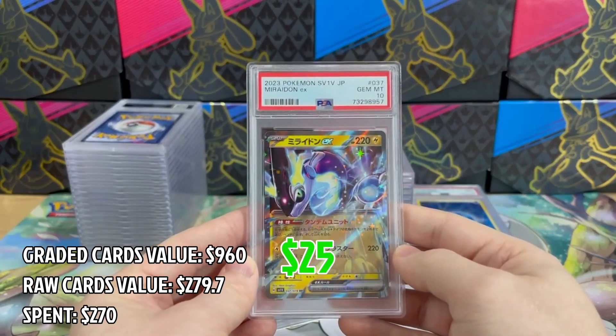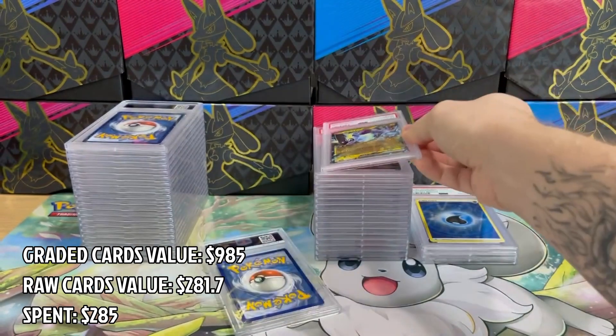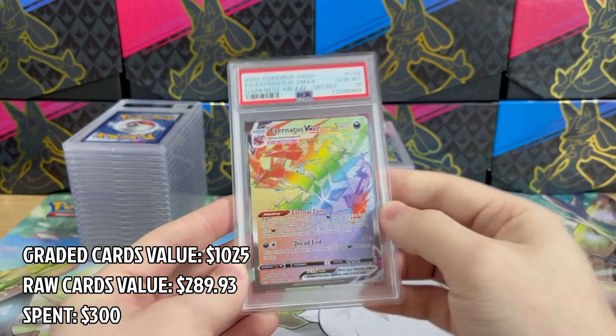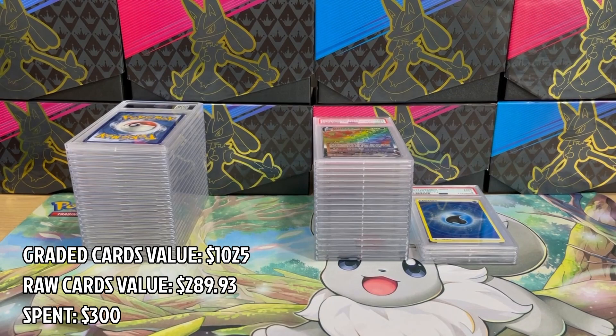Next up we have Miraidon in PSA 10 — another nice pull and I'm happy to have it in top condition. And the last one in this stack is Eternatus VMAX from Darkness Ablaze in PSA 10. I'm not a huge fan of rainbow cards — what do you think about them?